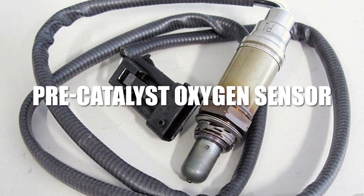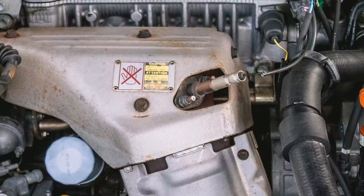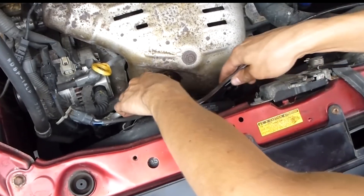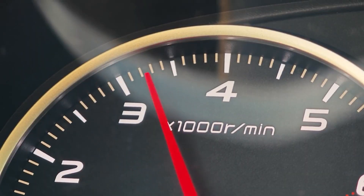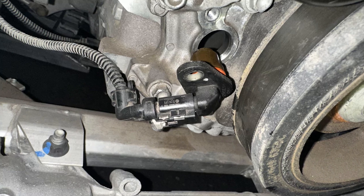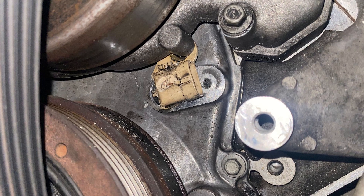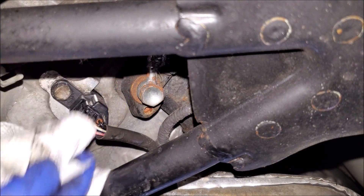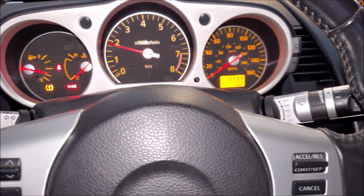Then there's the pre-catalyst oxygen sensor, also called the lambda sensor. Its job is to measure how much oxygen is in the exhaust gases, helping the ECU decide how to mix air and fuel. If this sensor sends false information, the ECU might make the air-fuel mixture too rich or too lean at idle, causing the RPM to rise and fall as the engine struggles to stay balanced. Another sensor that can cause trouble is the crankshaft position sensor, or CPS. This one is mostly responsible for timing the spark and fuel injection, but if it starts failing intermittently, it can confuse the ECU about how fast the crankshaft is spinning, sometimes leading to RPM problems, especially when idling.